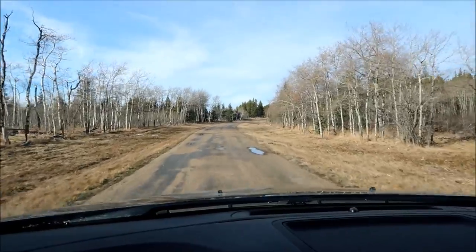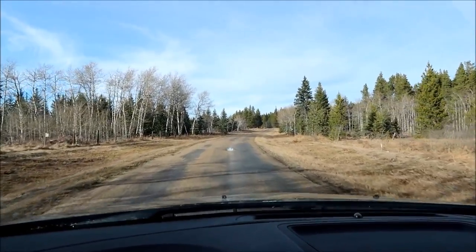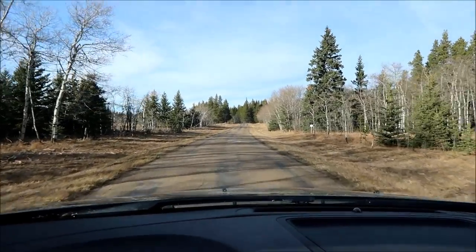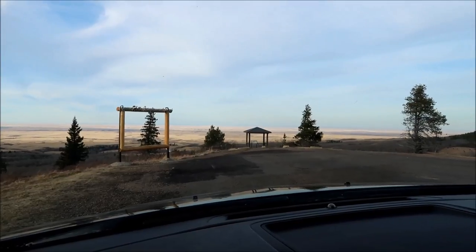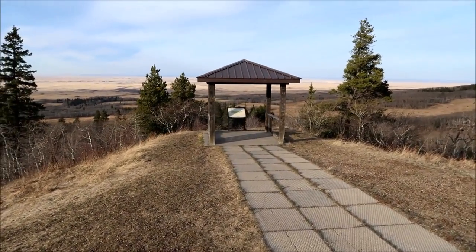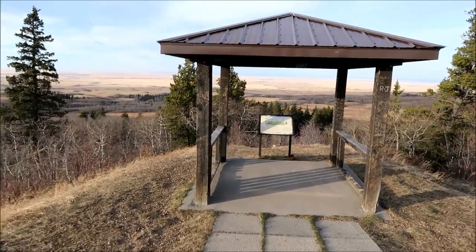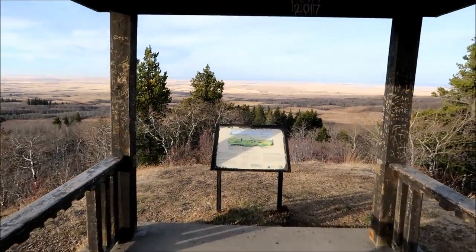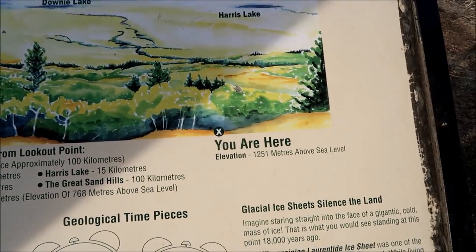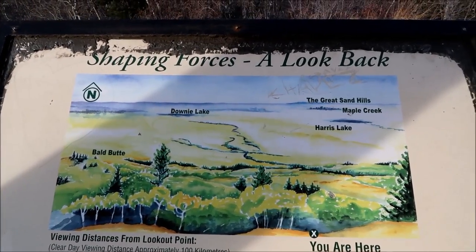We're gonna head back to the car. In one of the previous videos we did a little tour and showed you guys the Bald Butte and the view. There's also a lookout area we're gonna check out today - it's somewhere along this way, you can see how high up we are when we get there. We just pulled into the lookout area now - let's get out and take a peek. The other day we went to the Bald Butte. It says we are 1,251 meters above sea level.